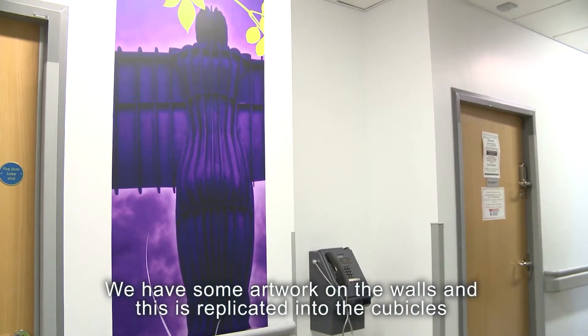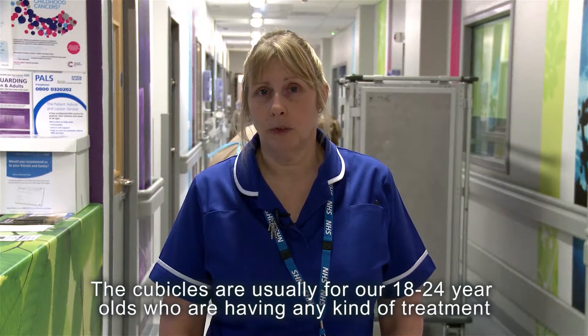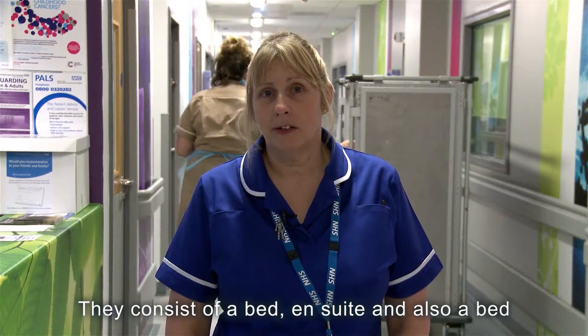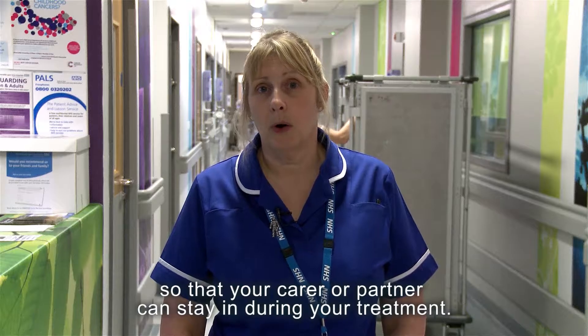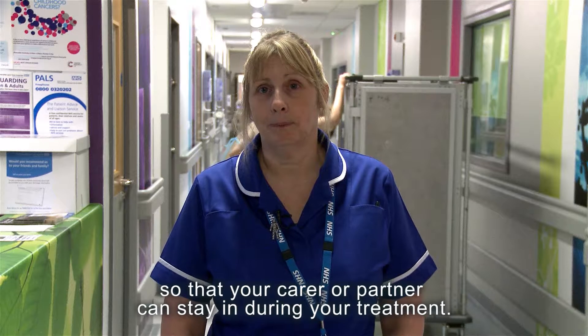There's artwork on the walls and this is replicated into the cubicles. The cubicles are usually for our 18 to 24 year olds who are having any kind of treatment. They consist of a bed with an ensuite, and also an additional bed so that a carer or partner can stay during the treatment.